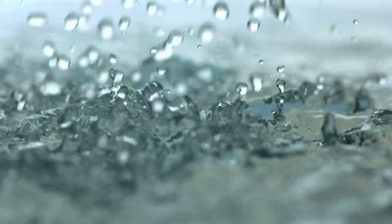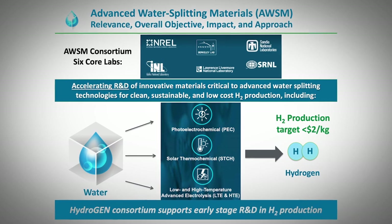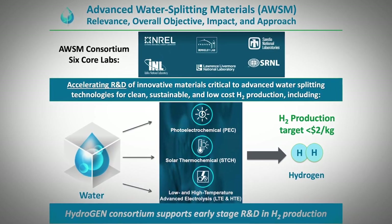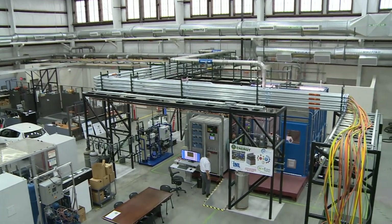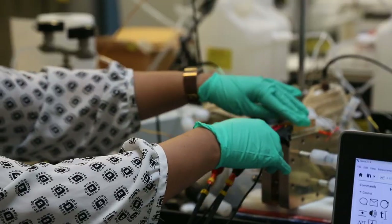The water molecule is a very stable molecule, and so there are various ways to separate oxygen from the hydrogen — that's what we really want to do. When we say splitting the water molecule, we want to separate oxygen from hydrogen. There are multiple pathways that we look at to make hydrogen, and one of the main ways closer to commercialization is low-temperature electrolysis.